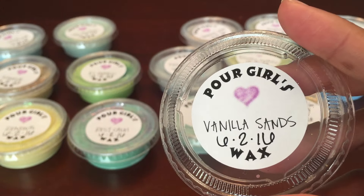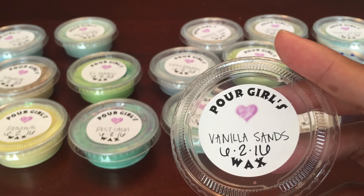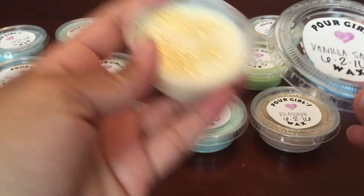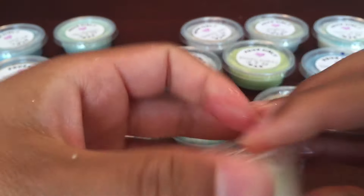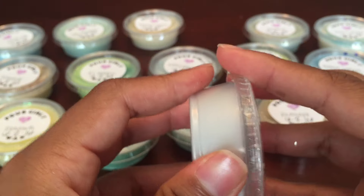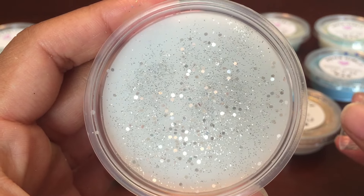Vanilla Sands is gorgeous — you definitely get the sandalwood first, and then you get a little bit of that herbal lavender, and then the vanilla is just kind of blended in there with that. That's a really, really good one.